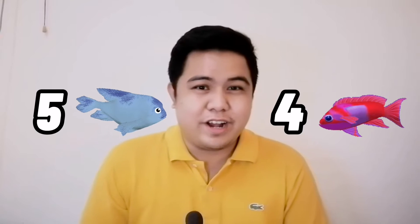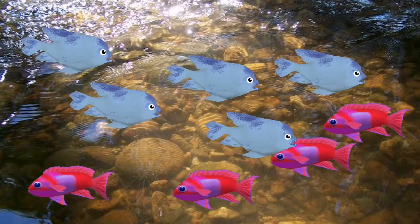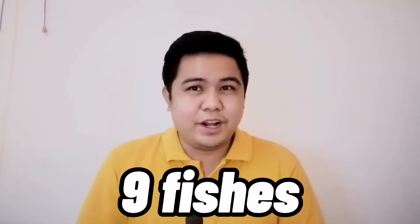So we have five blue fishes and four red fishes. How many fishes are there in all? Let's count: one, two, three, four, five, six, seven, eight, and nine. We have nine fishes in the river!